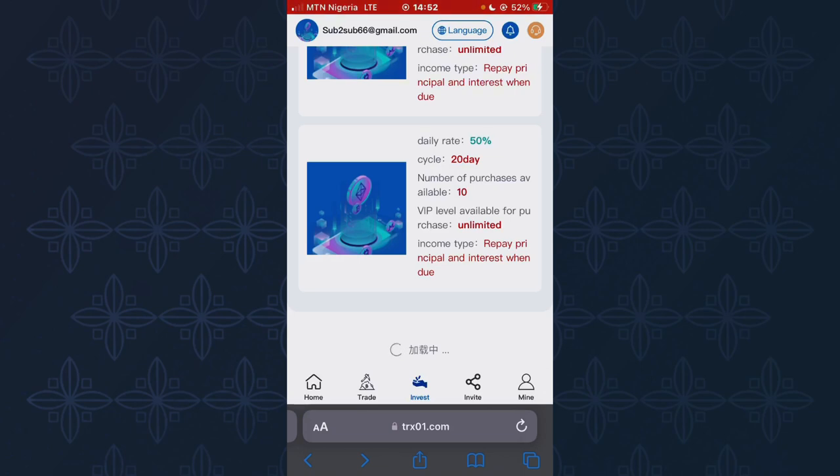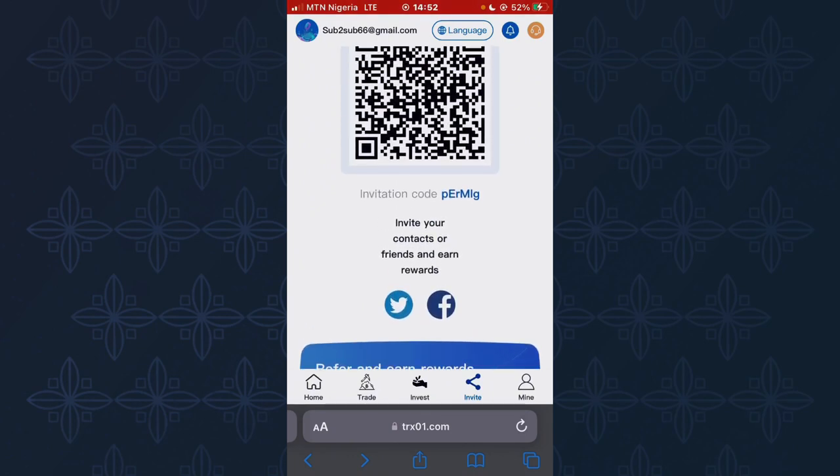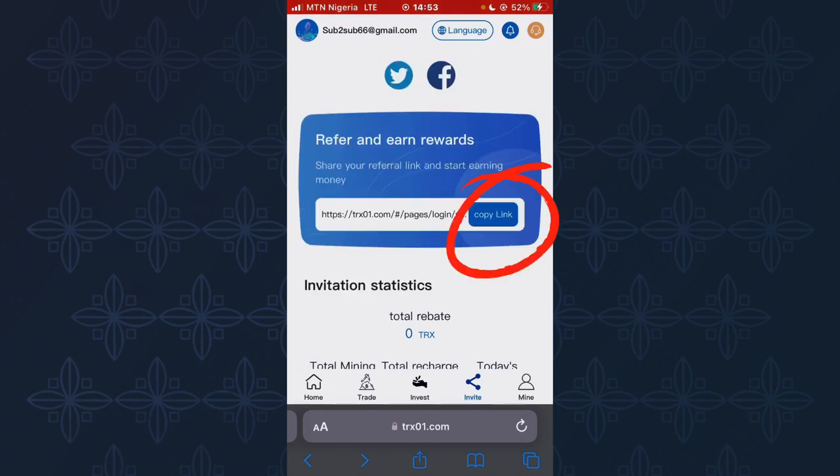Another way to earn from this platform is by inviting customers. Once you invite someone and they invest or deposit a certain amount, you'll receive a percentage of commission. Click on Copy Link to copy the site's referral or invitation link and share it with friends and relatives so they can sign up using your link and start earning with you. This site also allows you to share your referral link on social media like Facebook, Twitter, and YouTube.